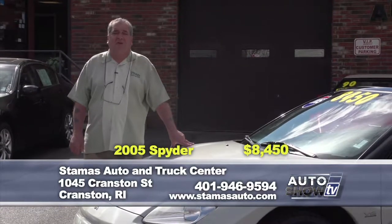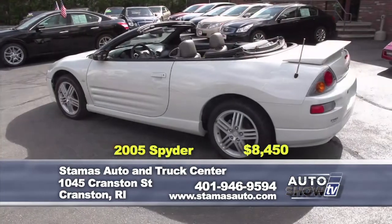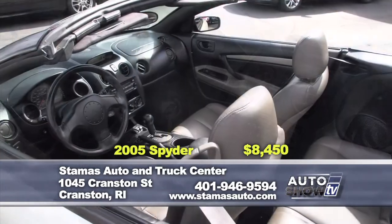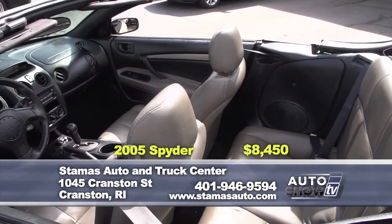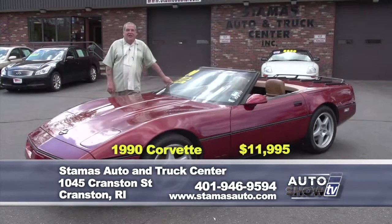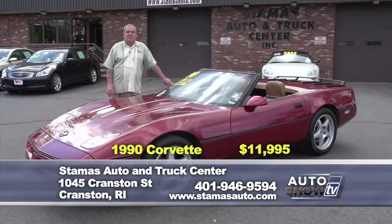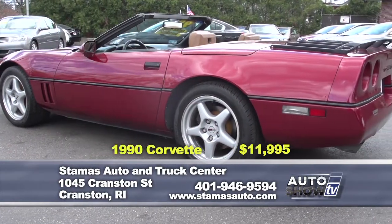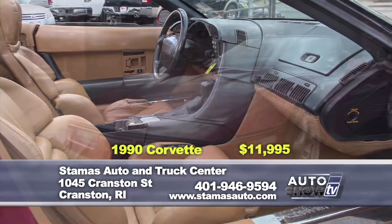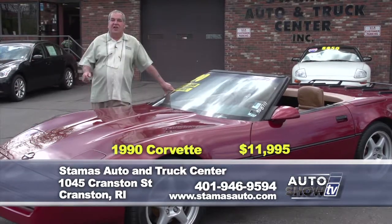Summertime is finally here, and for convertible enthusiasts, we start with this 2005 Mitsubishi Spyder — automatic, with leather. You cannot find one of these vehicles within 200 miles. The vehicle runs absolutely brand new, and you can have this vehicle for $84.50 a week. Next is this 1990 Corvette convertible with only 87,000 miles. It also comes with a hardtop — one of only 185 factory hardtops put on these Vettes — making this a once-in-a-lifetime vehicle, purchasable at $11,995.